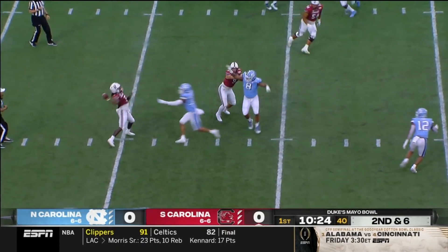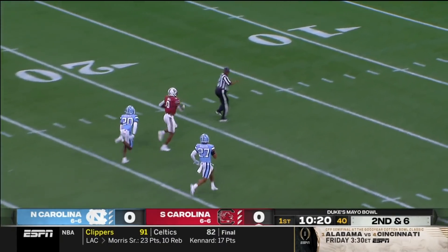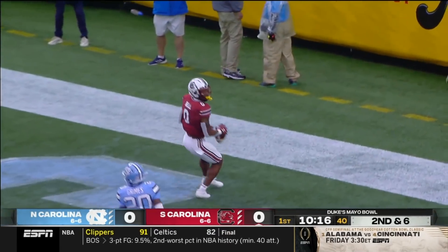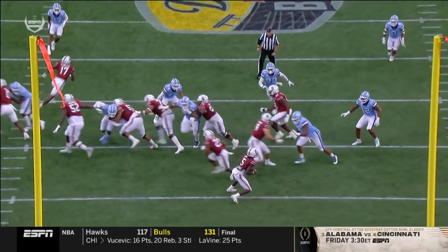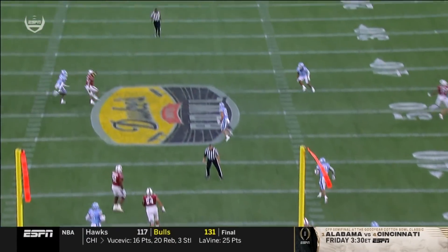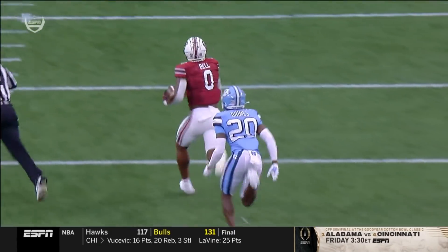Joyner rolling to his right, launches off his back foot, and completes! Jaheim Bell has the catch. So you've got a tendency breaker — you're not expecting D.K. Joyner to necessarily throw. You've seen a lot of run. And then look at Bell adjust when the ball's in the air.